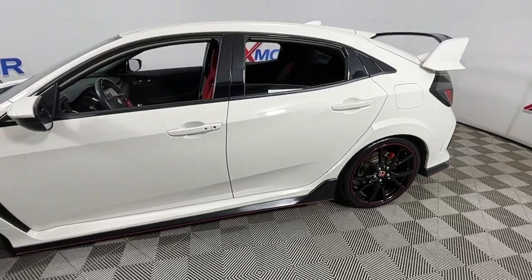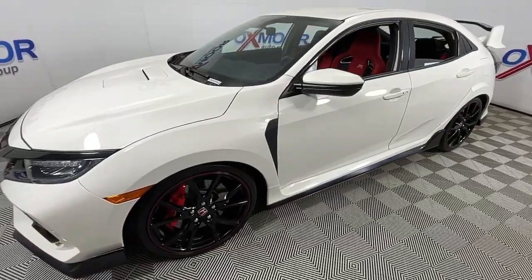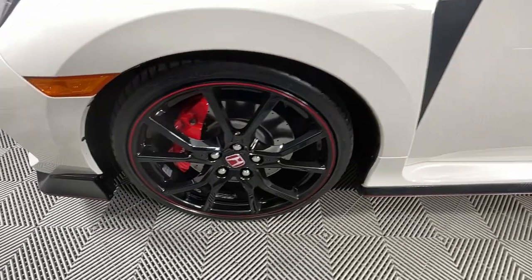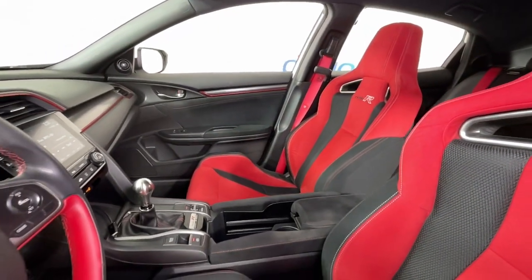You will be amazed by this 2019 Honda Civic Type R with less than 35,000 miles on it. Are you ready for the ride of your life? This fiery Civic Type R delivers aggressive performance, unmistakable styling, and advanced technology to keep you safe and connected.